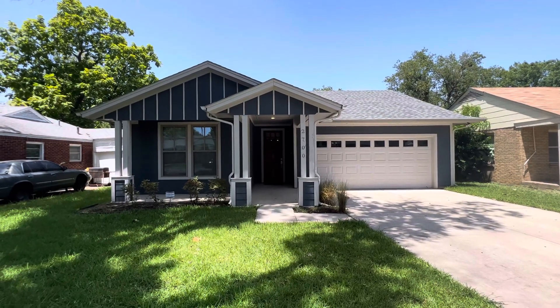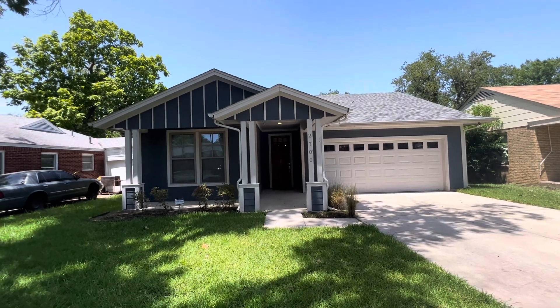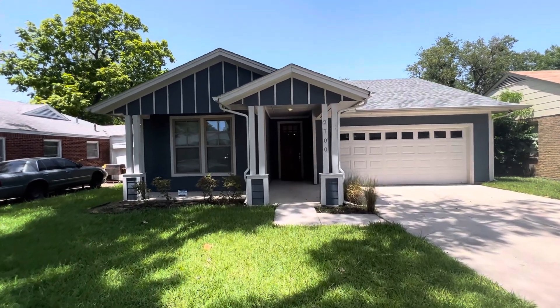Hey y'all, it's Mason with First Choice Property Management here in Fort Worth, Texas. Today we are at 2700 Buick Street, in the center of Fort Worth.